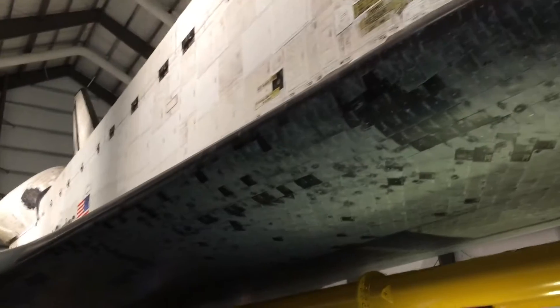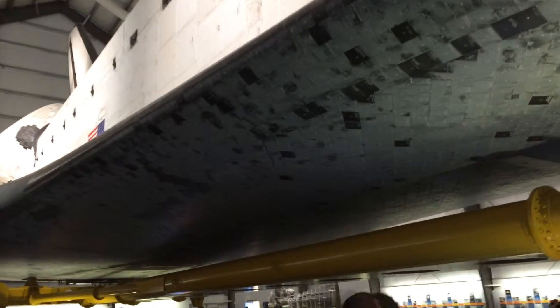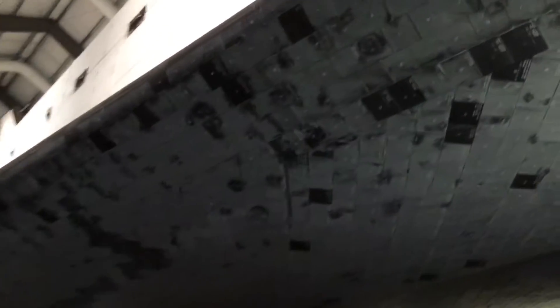Here you'll be walking underneath the shuttle, where you can get a good look at some of the many ceramic tiles that protect the orbiter from the intense heat of re-entry into the Earth's atmosphere. They are replaceable as needed, and my guess is that the shinier ones are newer.